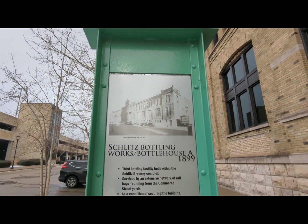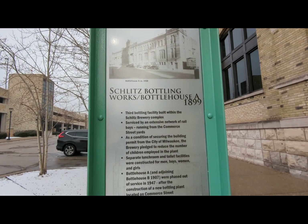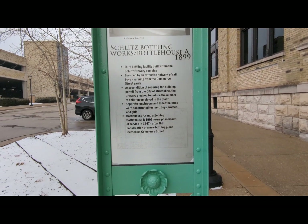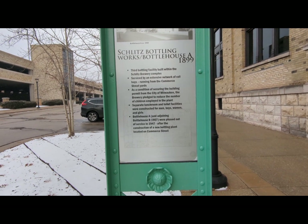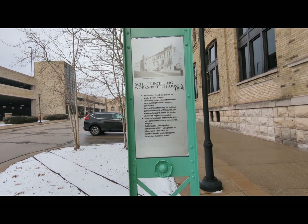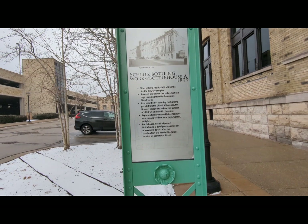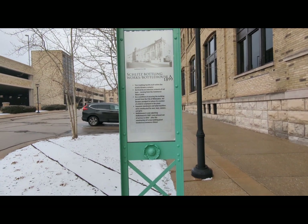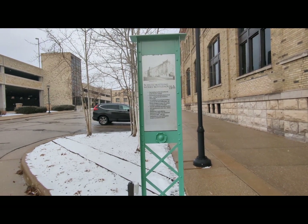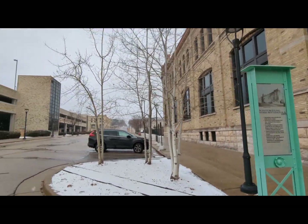So this Bottle House A, which is a beautiful building — I've got some photos of it as well in the video. Built in 1899, the railroad was key to this. As a condition of securing the building permit from the city of Milwaukee, the brewery pledged to reduce the number of children employed at the plant. Separate lunchroom and toilet facilities were constructed for men, boys, women, and girls. This Bottle House and the adjoining Bottle House B were phased out in 1947 after construction of the newer bottling house we saw at the beginning of the video.